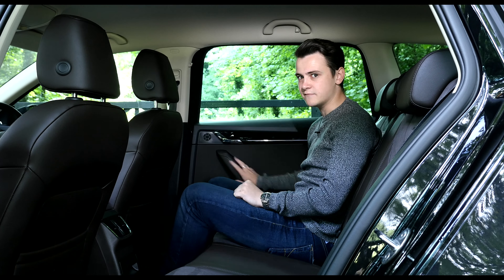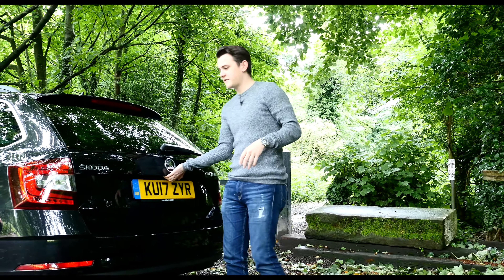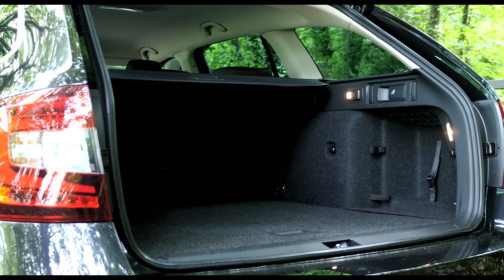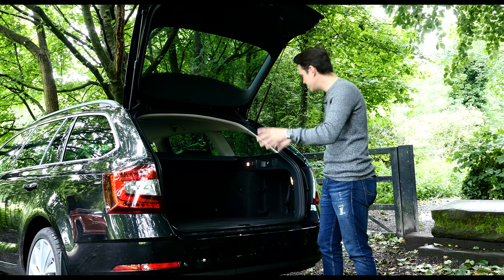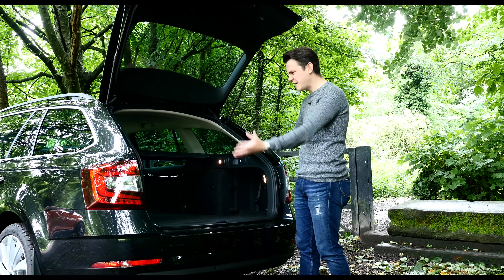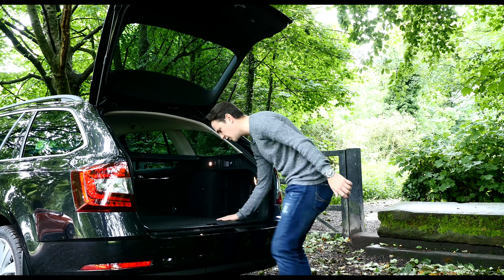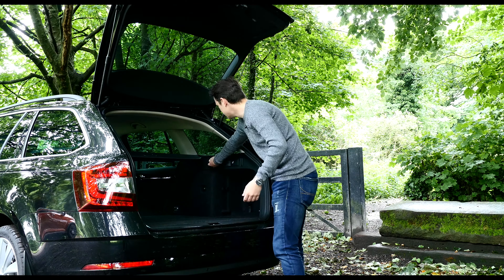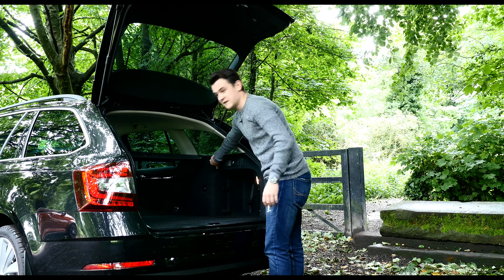The boot is even more impressive. As this is the Octavia estate, you get the standard hatch's 590-litre boot, and then some, with 610 litres on offer in the estate, or up to 1,740 litres if you fold those seats down. But it's not just because it's a big boot — it's because it's really accessible: you get a nice square loading surface, a low loading lip, and things like underfloor storage. And of course, because it's a Skoda, you get some simply clever features like a removable torch thrown in as well.